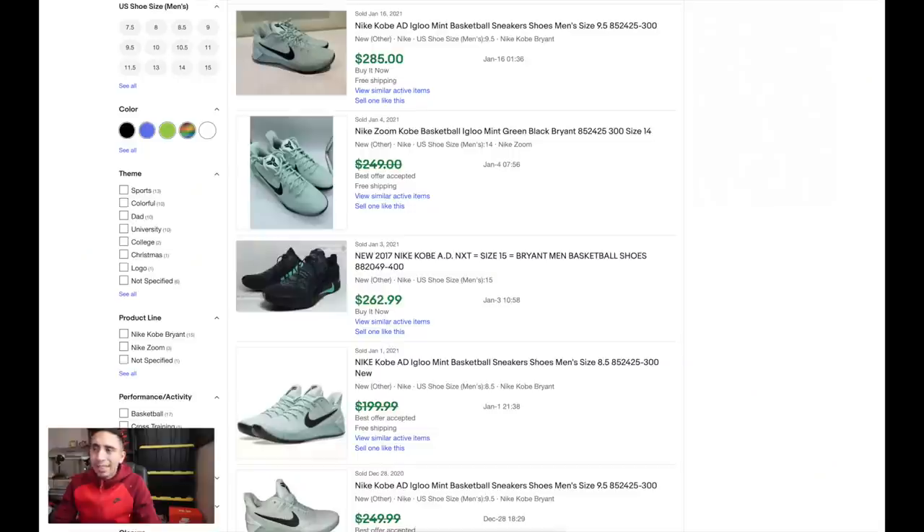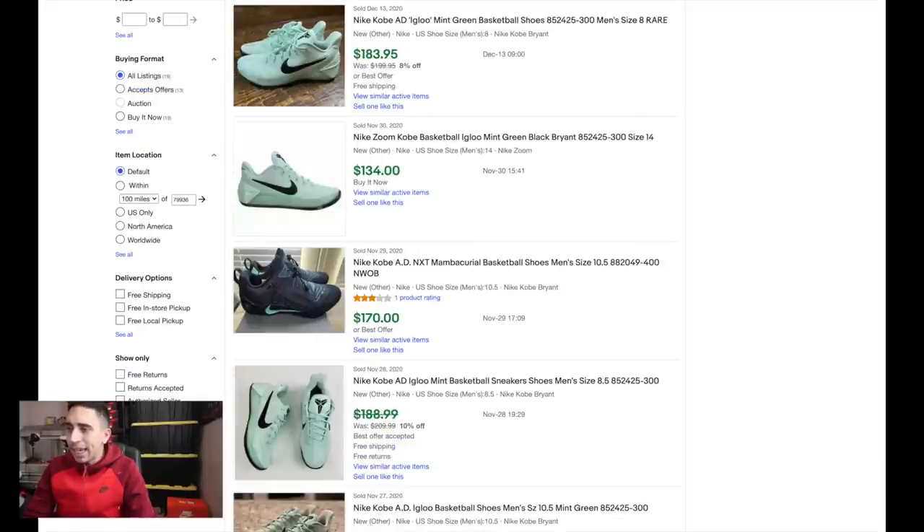Completed listings: size 9.5 no box $285, size 14 at $249, size 8.5 and 9.5 at $250 best offer, size 8 at $183, then $134 at size 14 - someone went really low on that one. Sizes 8, 8.5, 17, and 18 are the ones left over. Same as the VaporMax utility - you can definitely own the market. Some people are starting to find the Kobe AD Igloos again, so if that's the case, hold on.